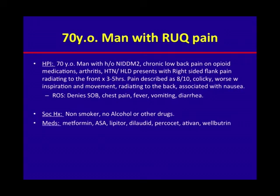Review of systems is otherwise negative for shortness of breath, chest pain, fever, vomiting, and diarrhea. He is a non-smoker with no alcohol or other drug use.